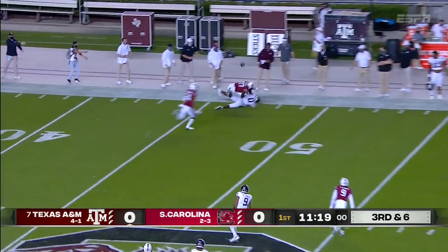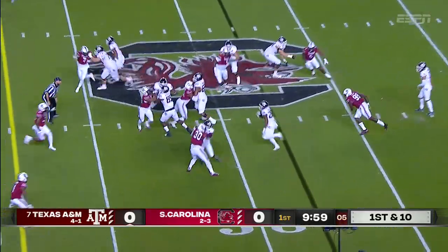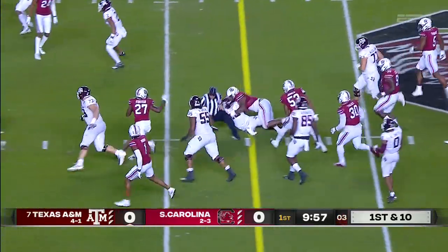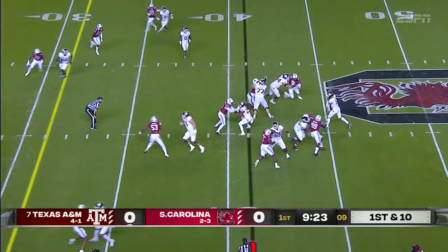Mond looks that way. Lane in motion, gets into the slot. And Mond hands it off. A lot of room there — he and Mukwamu, two of the top ones in the country.